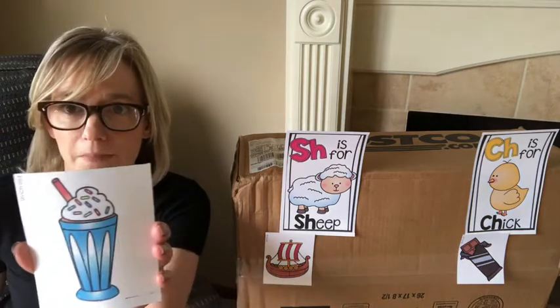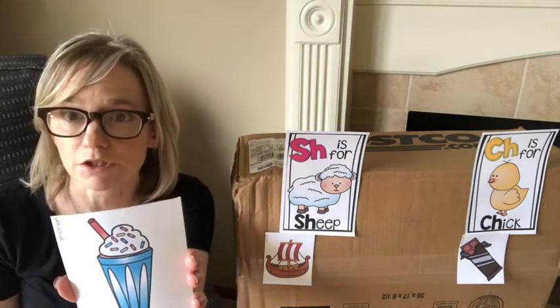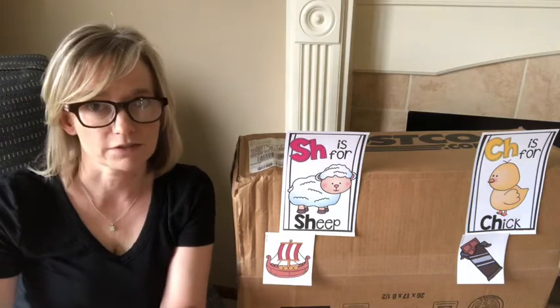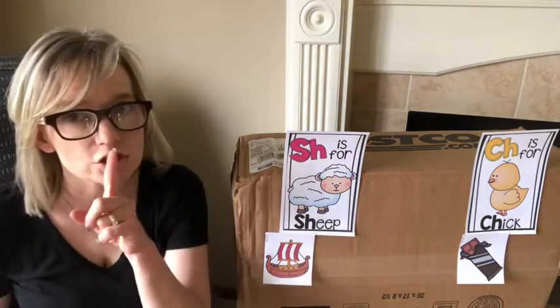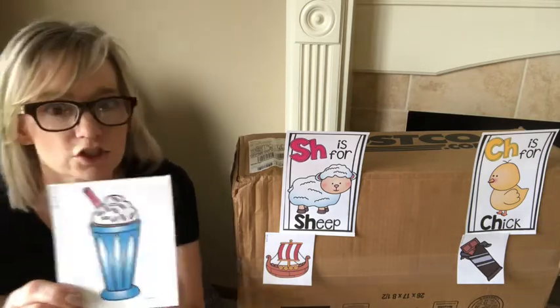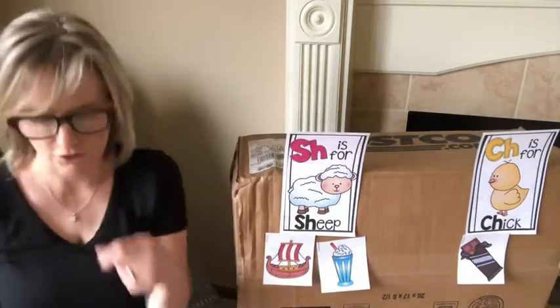Here's the next one — also one of my favorites. I must be hungry because I keep picking food. It's a shake. I love milkshakes. My family always gets milkshakes, and I'm taping this on a Friday so we'll probably have milkshakes tonight from Chick-fil-A. Do you like milkshakes from Chick-fil-A? 'Shh', shake — does that say 'shh' like sheep, or 'chh' like chick? It says 'shh', like sheep. Good job.